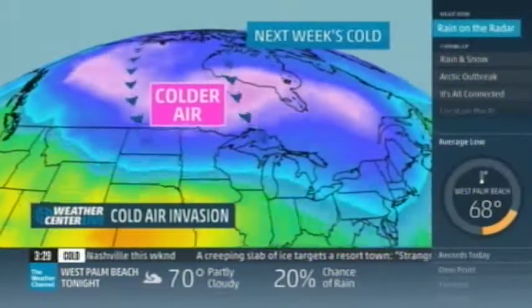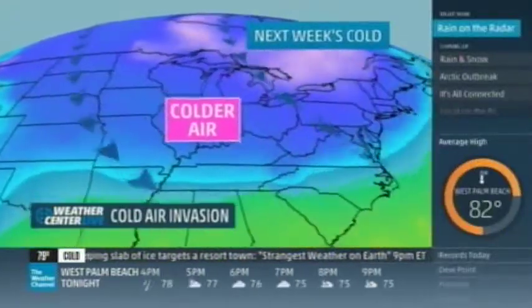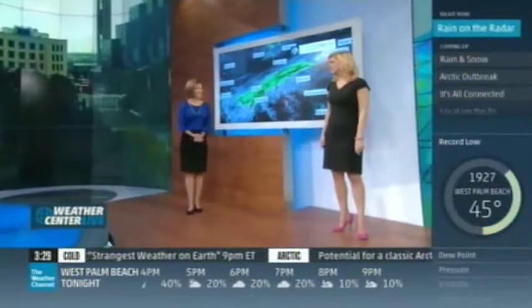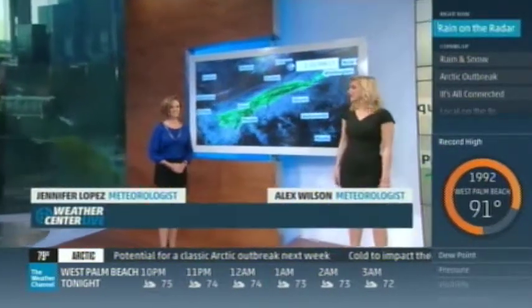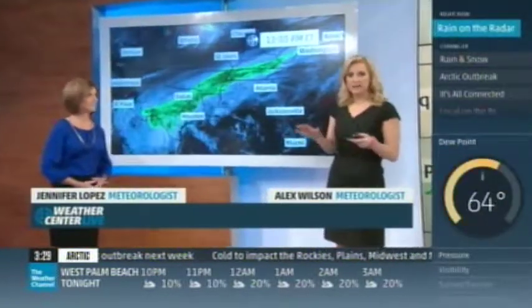Get ready for a cold air invasion. An arctic air mass is on the way, and it could bring some significant lake-effect snow. Hello, everybody, and thanks so much for watching us here on Weather Center Live. I'm Jennifer Lopez, and I'm Alex Wilson. I guess it depends on what part of the country you're from — here in Georgia, definitely. I went to Syracuse, and once daylight savings time happened, just like that, we got snow.